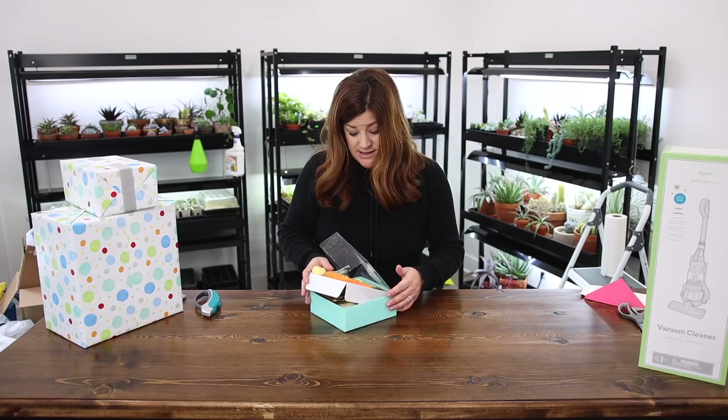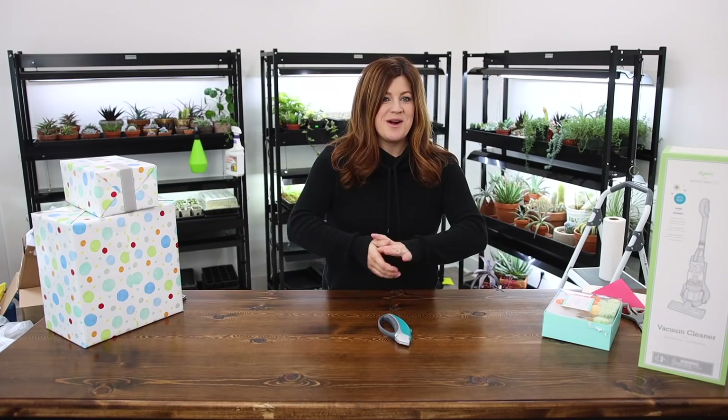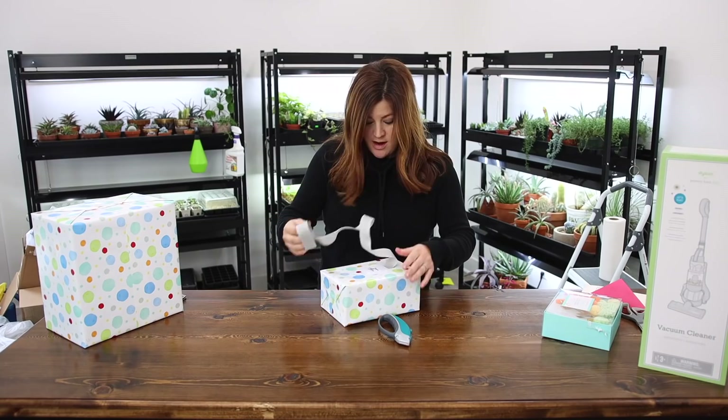So this is the Happy Easter pom-pom garland — and Easter is my favorite holiday of all the holidays. So I'm a sucker for Easter stuff. I'm not going to take it out because it is glittery, but that will be really fun to display. Okay, we're back — we had lunch so we're all energized and ready to go for the second part of this mail time.